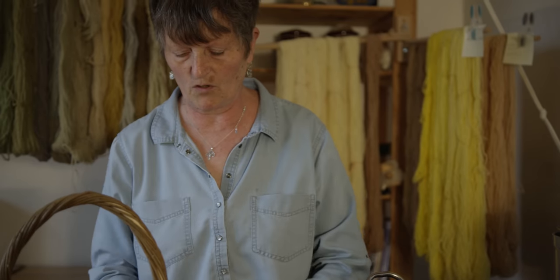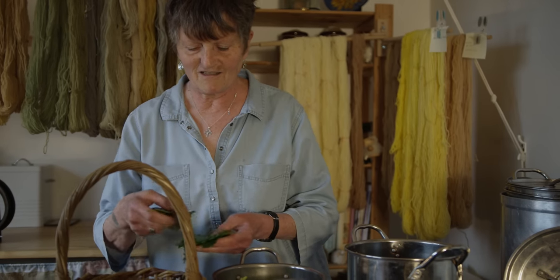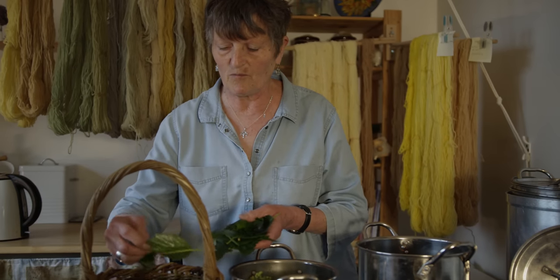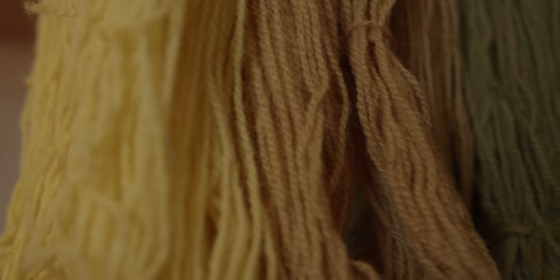We've also got alder leaves from my favourite tree in the garden. It produces these beautiful leaves that can get really, really big towards the middle of summer, like now. Hopefully they're going to be full of pigment and we'll get some lovely shades from those.